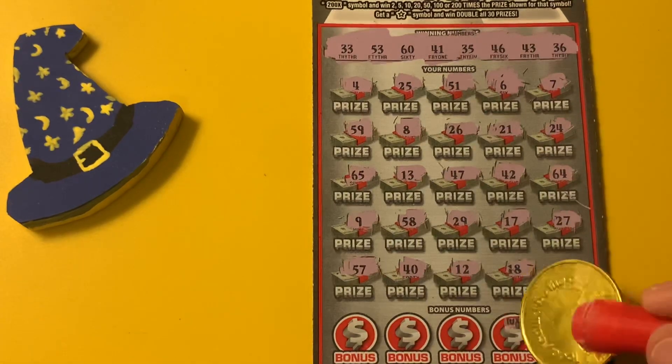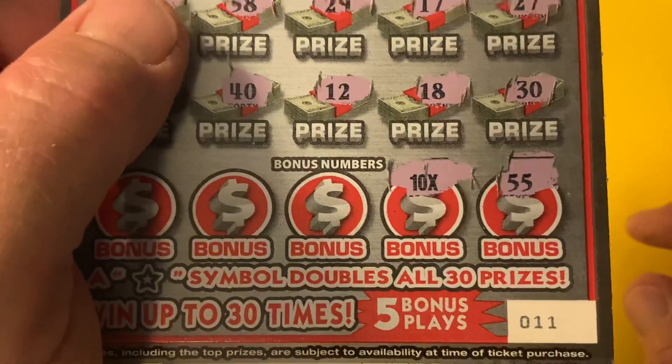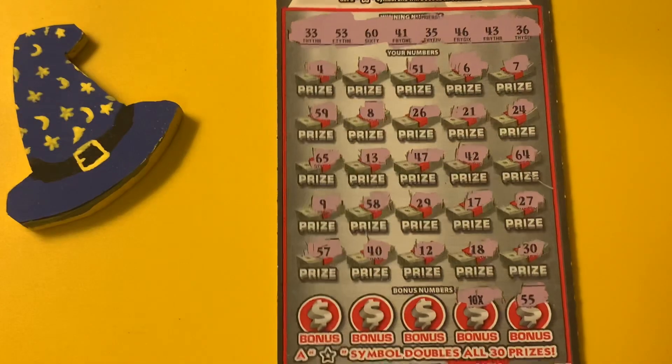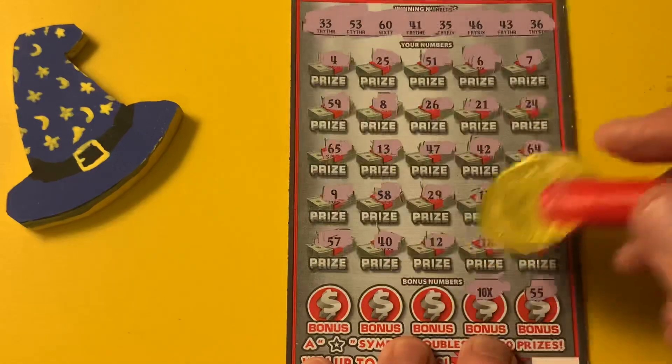Double nickel — 55! Oh nice, 10X. Check it out, down in the bonus we got ourselves a multiplier — 10 times. Sweet.